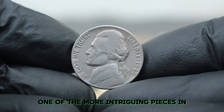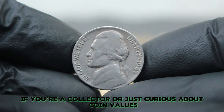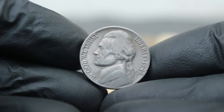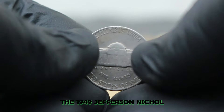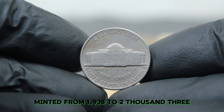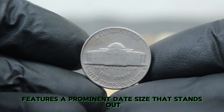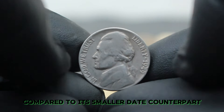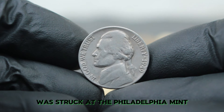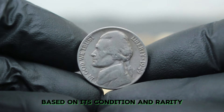Next up, explore one of the more intriguing pieces in the Jefferson Nickel series: the 1949 Large Date Nickel without a mint mark. The 1949 Jefferson Nickel, known for its Monticello reverse, is part of the series minted from 1938 to 2003. The large date variety from this year features a prominent date size that stands out compared to its smaller date counterpart. The 1949 Nickel without a mint mark was struck at the Philadelphia Mint, and while this may seem straightforward, the coin's value can vary significantly based on its condition and rarity.